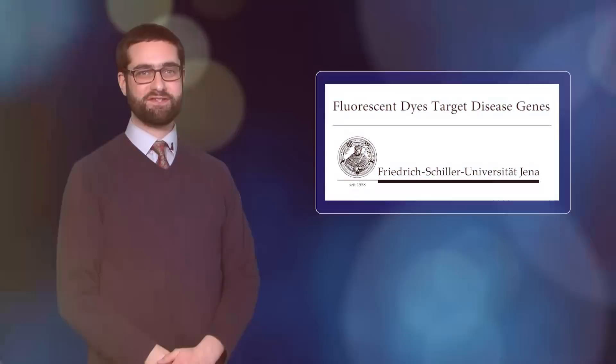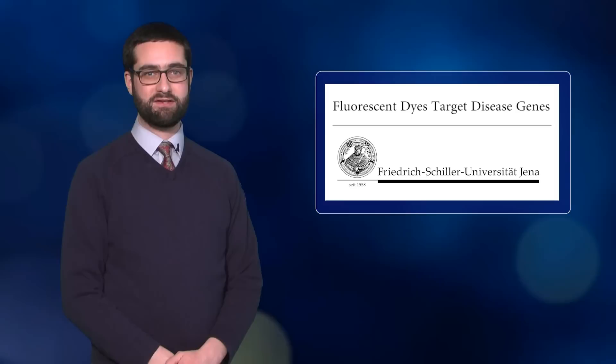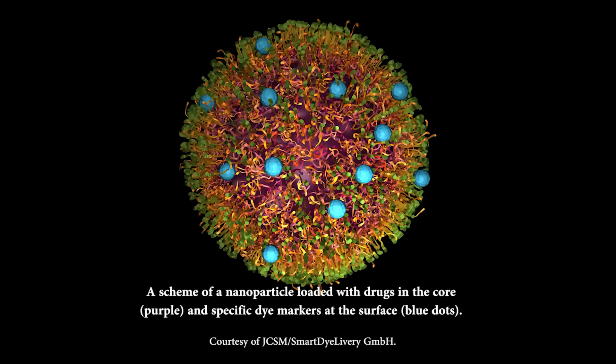Fluorescent dyes aid bioimaging every day, but they could also play an active therapeutic role. Researchers from Friedrich Schiller University and the Janna University Hospital use nanoparticles coated with near-infrared fluorescent polymethane dyes to infiltrate and interfere with cholesterol production in the livers of test animals. The dyes mimic a cellular transporter of liver epithelial cells, so most of the nanoparticles were absorbed into the liver, where they released small interfering RNA molecules, which prevented hepatocyte cells from releasing cholesterol into the bloodstream.